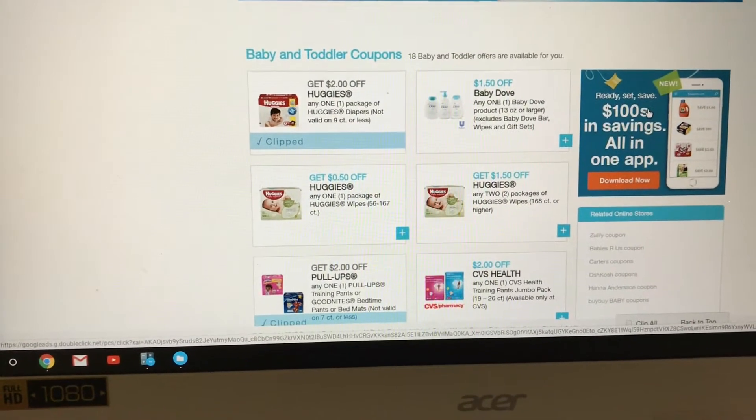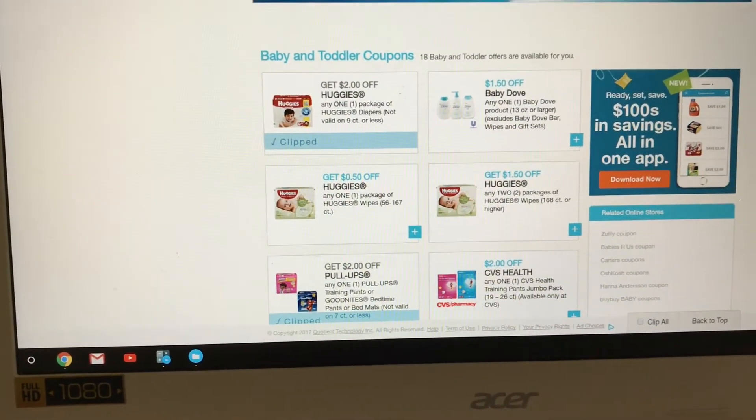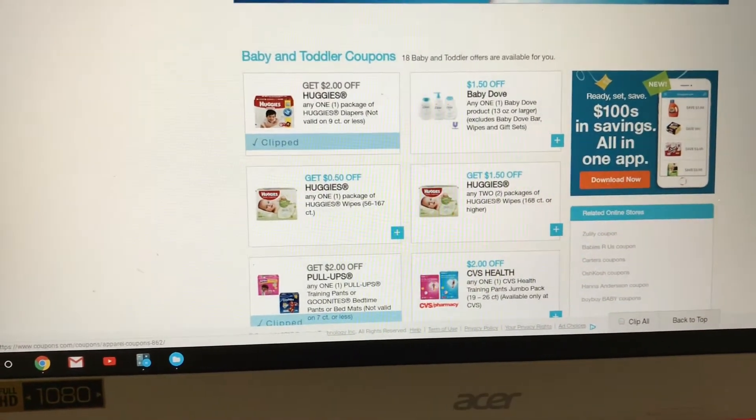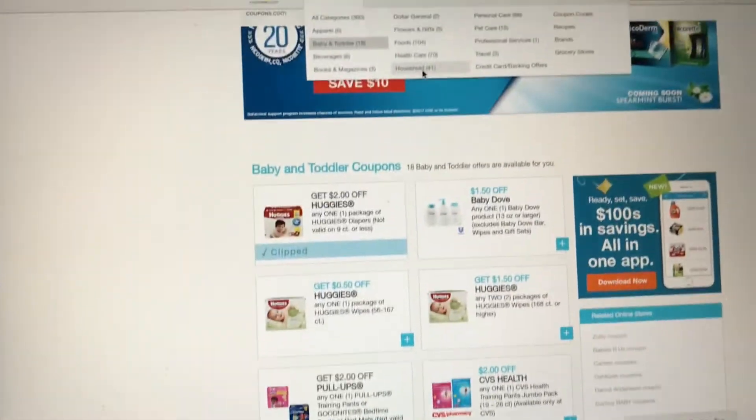The additional two coupons are going to be on the Walgreens app. If you guys have not watched that video I'll go ahead and link it above — sorry, I just hit my camera. And then let me show you guys some other coupons here; we're going to go to household.